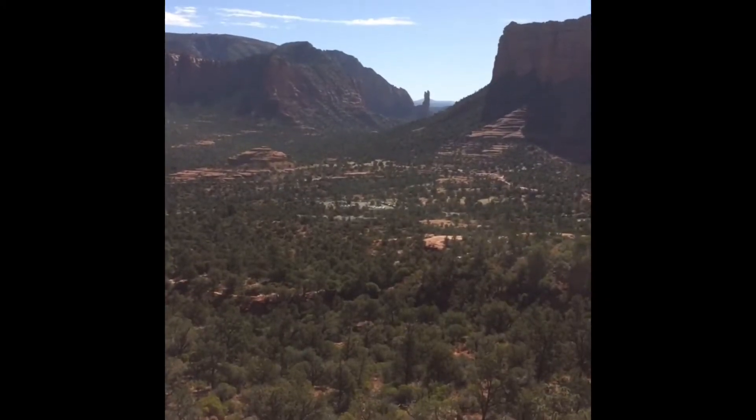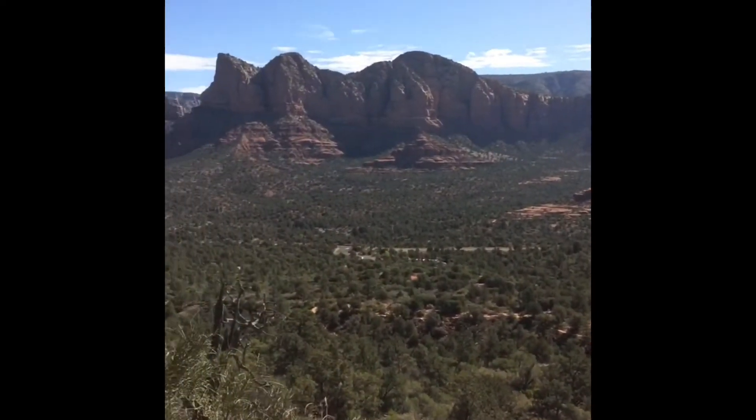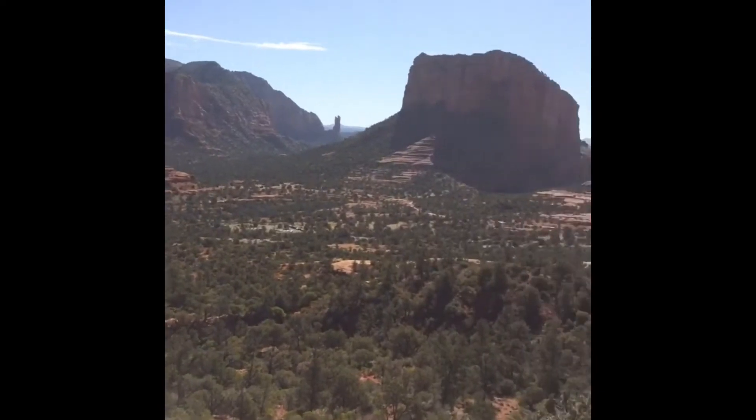We're on the High Line. The High Line Trail started there in the parking lot in the middle of your screen. We're probably less than a mile into it. Just amazing views though.